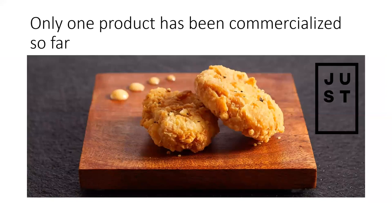But among all these companies, there's only one product currently on the market — a chicken nugget made by Just Foods, a Bay Area company. It's being sold in just two restaurants in Singapore, contract manufactured by a company there, and they're selling it for about $15 a nugget.